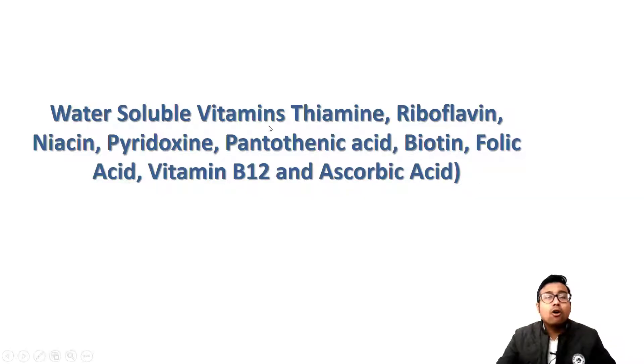Namely, we will learn about all these vitamins: thiamine, riboflavin, niacin, pyridoxin, pantothenic acid, biotin, folic acid, B12, and vitamin C that is ascorbic acid.